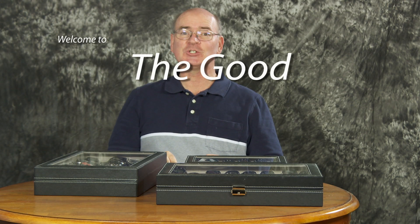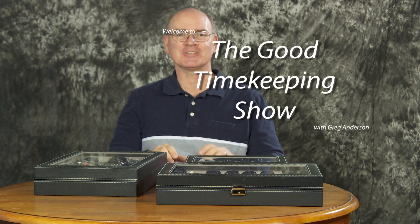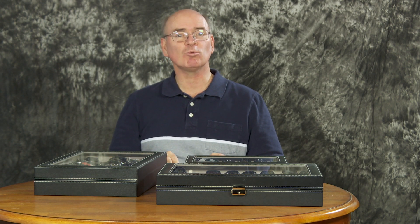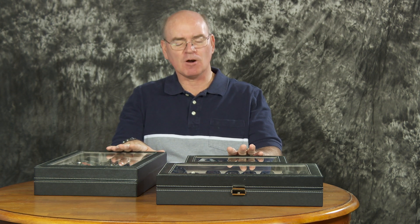Hi everybody and welcome once again to the Good Timekeeping Show with Greg Anderson — and I am Greg Anderson. Today I want to talk about quartz accuracy, and I've done some tests on these Casio watches just to see how accurate they really are.